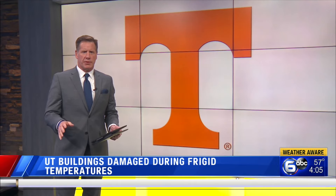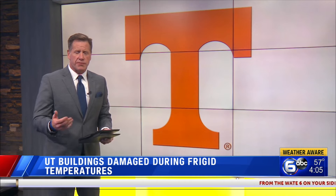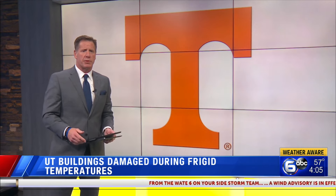Also new at 4, more than 20 buildings on the University of Tennessee campus were damaged because of the freezing temperatures and rolling blackouts over the last couple of weeks.